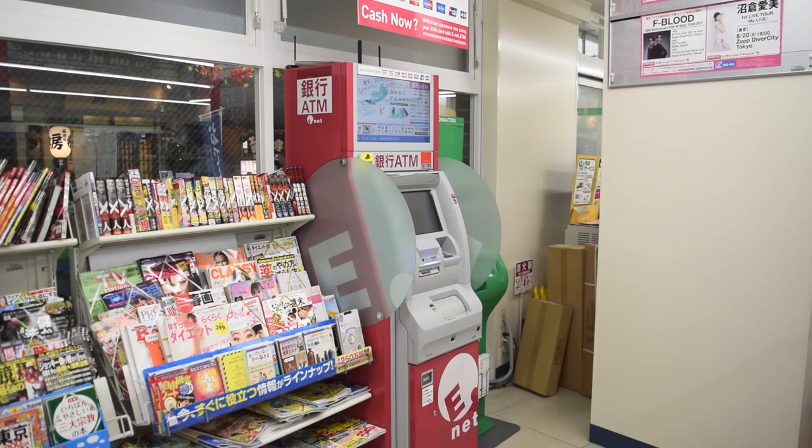Lastly, there are ATMs in almost every convenience store in Japan. Your safest bet for international ATM or credit card use is 7-Eleven, but FamilyMart and other convenience stores may work as well, though your mileage may vary. If you have any more questions about convenience stores in Japan, leave them in the comments below. Let's have a conversation — see you guys in the next video. Bye!